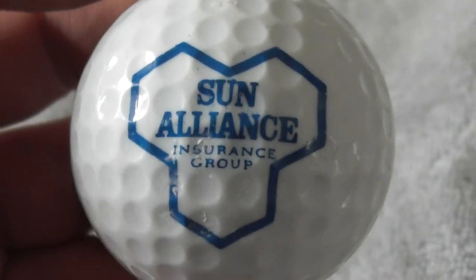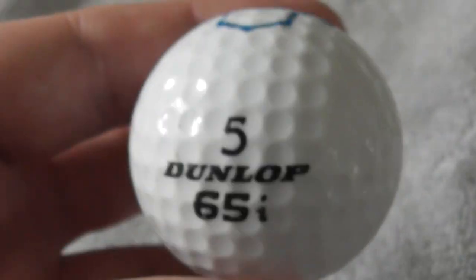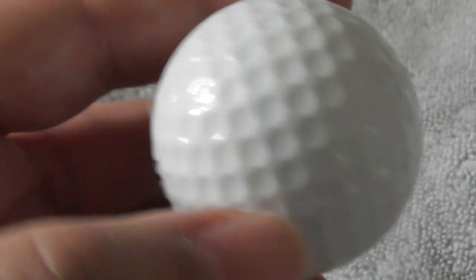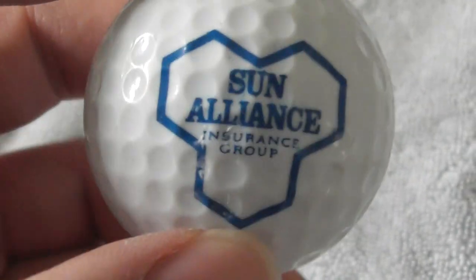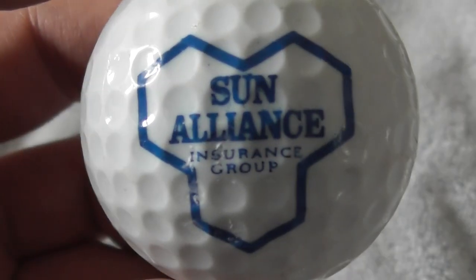Next: Sun Alliance Insurance Group. Funnily enough, I've got this exact same logo in a slightly different colour, probably on the same type of ball - Dunlop 65i. I think I've got one on a Dunlop 65i, but it's more of a greyish colour logo. Sun Alliance Insurance Group. Good condition ball.